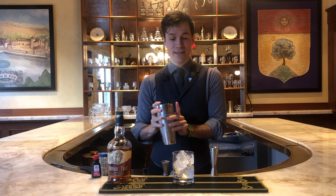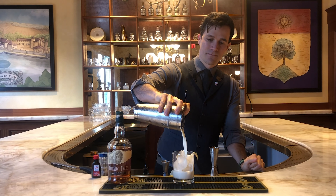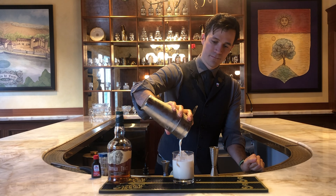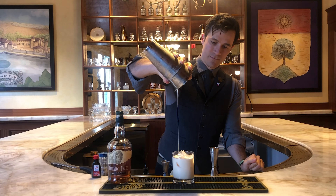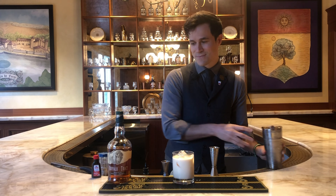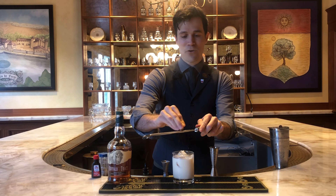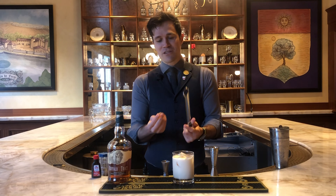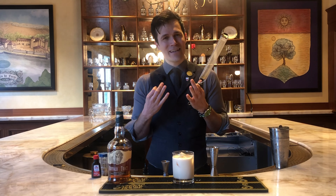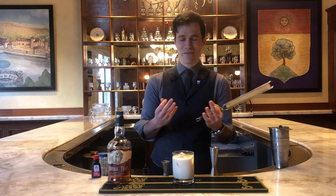Using a Hawthorne strainer with a little spring on it, pour that over some fresh ice. And last but not least, as a garnish, take some fresh nutmeg and a little microplane or grater and grate that right over the top. The wonderful thing about fresh nutmeg is that it is so aromatic that you can smell it from a room away. And every time you bring it to your lips to take a sip, you get this whiff of fresh holiday spices that really round out this drink.